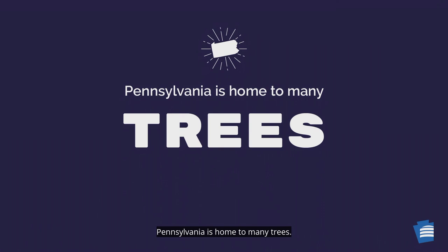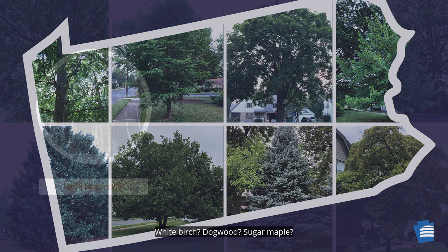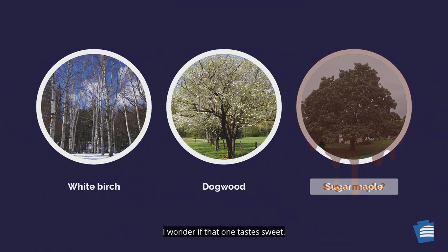Pennsylvania is home to many trees. If you had to pick a favorite tree to represent the state, what would you choose? White birch? Dogwood? Sugar maple? I wonder if that one tastes sweet.